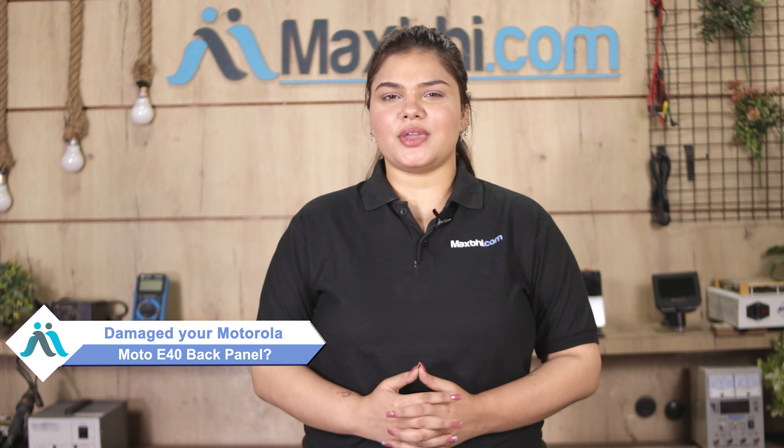Hi friends, this is Lucky from MaxP.com. If you have a Motorola E40 back panel damaged and are worried about the high repair cost of your smartphone,